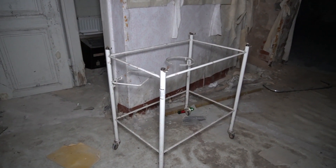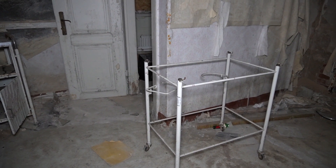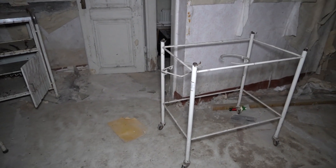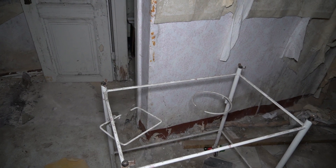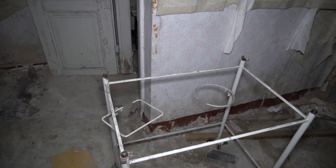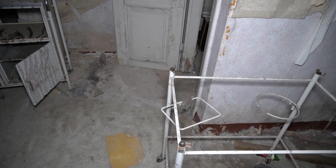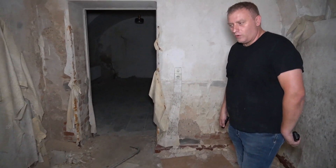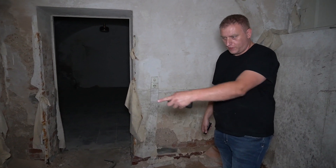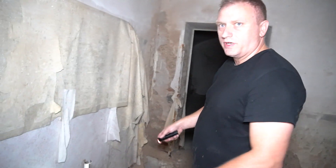Wie ihr schon gesehen habt, gibt es hier einen Beistelltisch, die Liege, und ein Gestell von einem Tisch, wo die Tischplatte fehlt. Hier sind auch Halterungen — einmal rund, einmal eckig. Was mag da mal drinnen gestanden haben? Vielleicht eine Sauerstoffflasche? Möglicherweise, oder vielleicht ein Inhalationsgerät? Ich glaube, mit der Sauerstoffflasche liegst du richtig — und dann hier drauf der Tisch und die dazugehörige Maske.